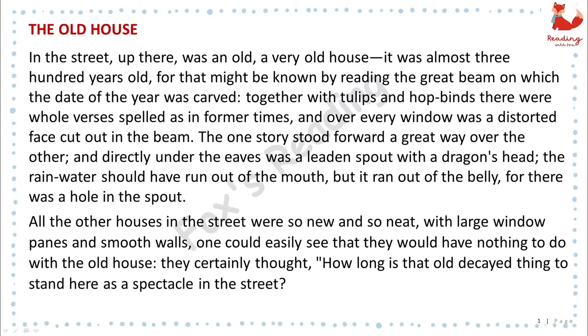In the street, up there, was a very old house. It was almost three hundred years old, for that might be known by reading the great beam on which the date of the year was carved. Together with tulips and hop vines there were whole verses spelled as in former times, and over every window was a distorted face cut out in the beam. The one story stood forward a great way over the other, and directly under the eaves was a leaden spout with a dragon's head.